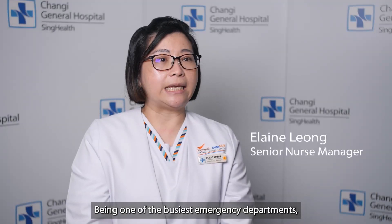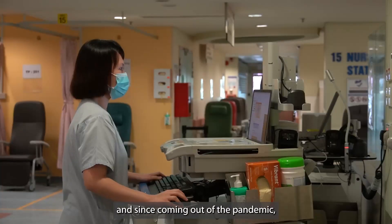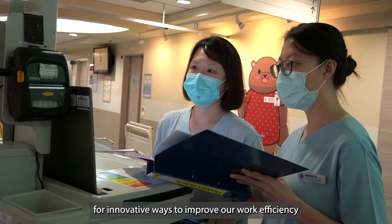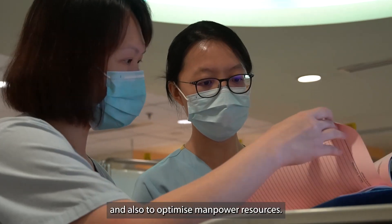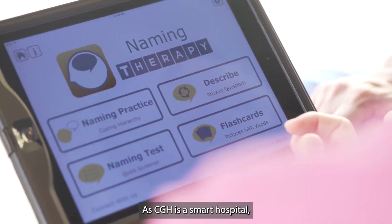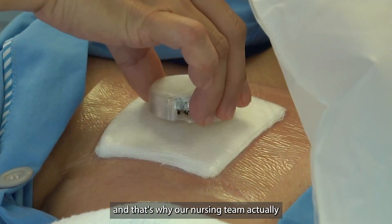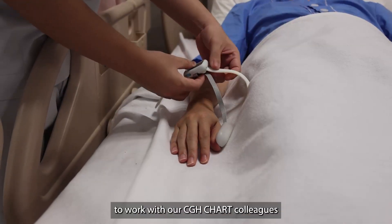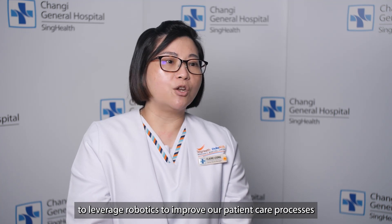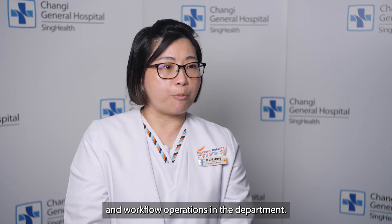Being one of the busiest EDs, we are always operating at high capacity and since coming out of the pandemic, our nursing team is always on the lookout for innovative ways to improve our work efficiency and also to optimise manpower resources. As CGH is a smart hospital, we are really big on innovation, and that's why our nursing team took on the opportunity to work with our CGH Charts colleagues to leverage robotics in order to improve our patient care processes and workflow operations in the department.